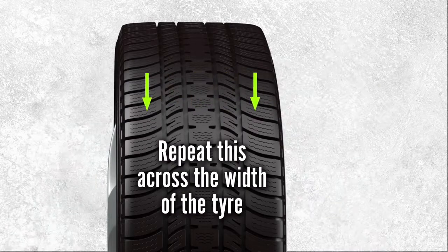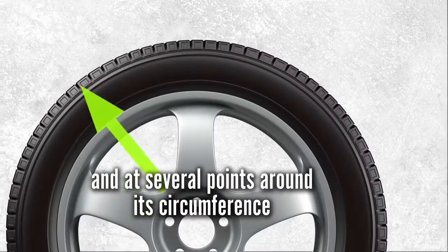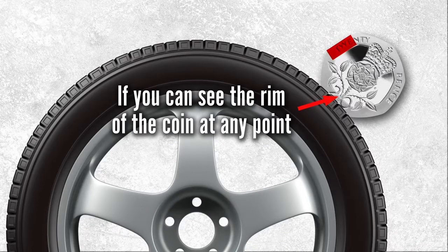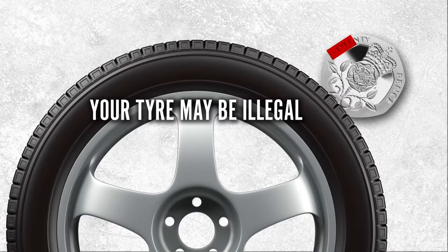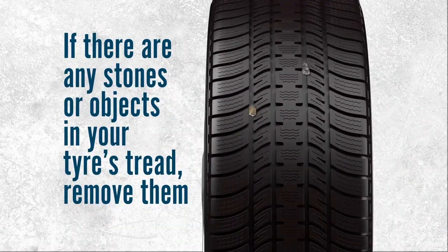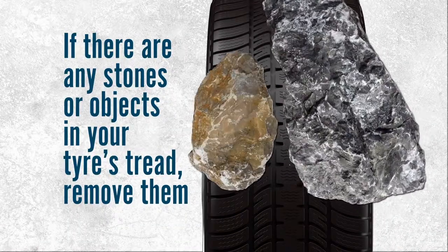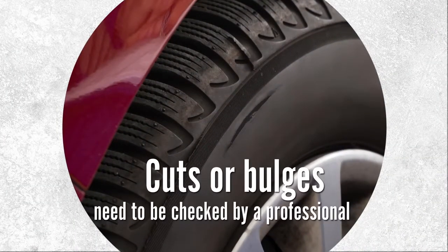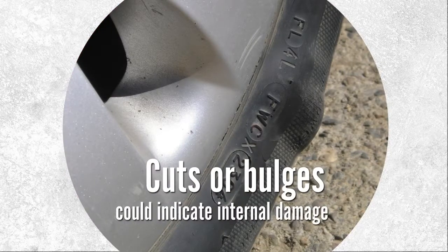Repeat this across the width of the tyre and at several points around its circumference. If you can see the rim of the coin at any point, your tyre may be illegal and should be checked by a professional. If there are any stones or objects in your tyre's tread, remove them. Cuts or bulges need to be checked by a professional as they could indicate internal damage.